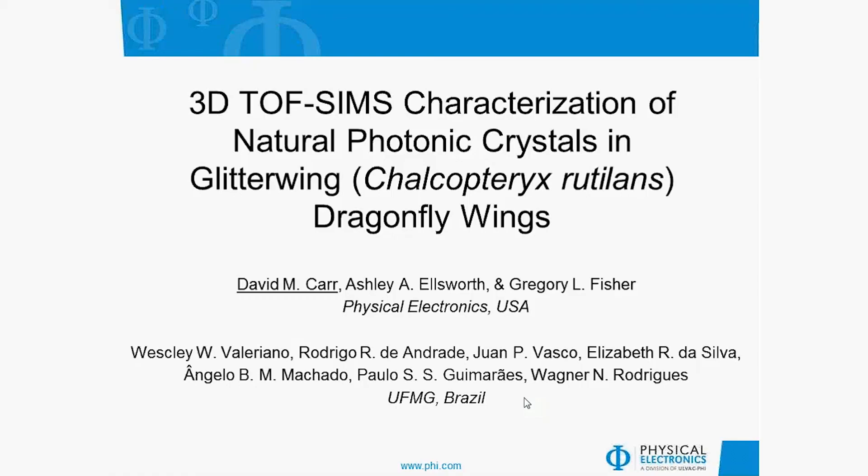My name is Dave Carr, and I'm here to talk about the 3D TOF-SIMS characterization of natural photonic crystals in glitterwing dragonfly wings. I'd like to thank my collaborators at PHY, Ashley Ellsworth and Greg Fisher, and my collaborators at the Federal University of Minas Gerais in Brazil, particularly Wesley Valeriano, who is the graduate student who took all the electron microscopy data, and his advisor Wagner Rodriguez, who reached out to us for this collaboration.